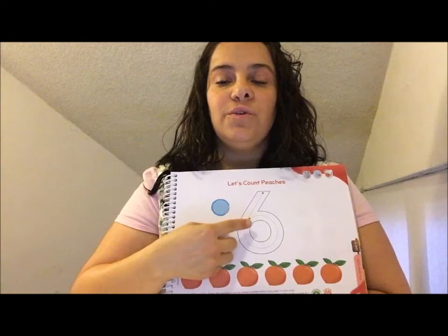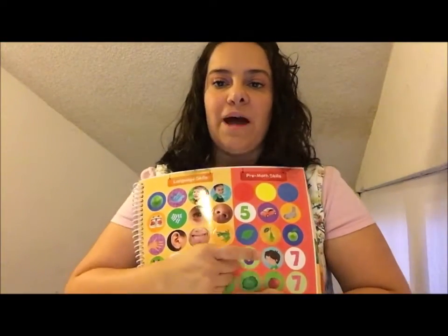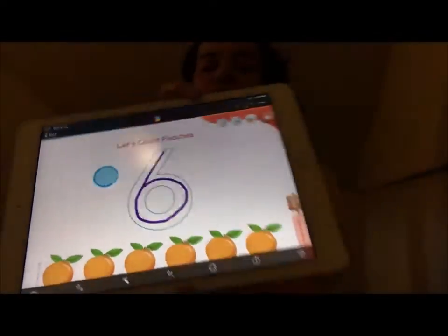This is number six. You're going to do this tracing six times because it's the amount of times that we are counting — six. Also, you've got here the space for your stickers. Don't forget to look at the end of your book for your sticker pack. We are going to take sticker number six. Take the sticker, place it in the correct place and trace your numbers.